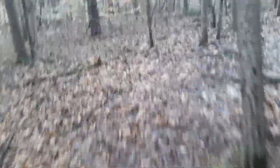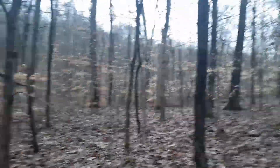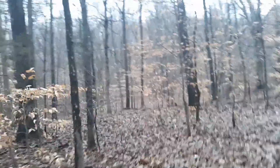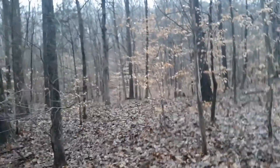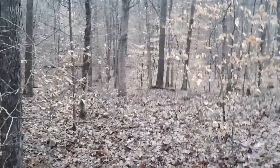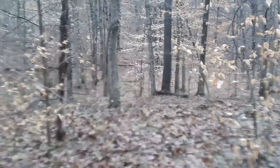You can see good turkey sign — scratching up the ground really well this morning. Beautiful. No cliffs, no hills. Looks like the biggest hill on the property right here goes up maybe 35 feet. You can see just a good glimpse of the woods — it's all huntable, everywhere.